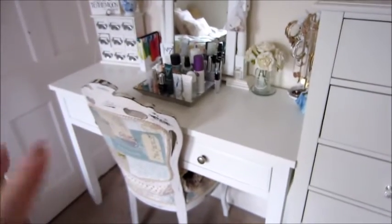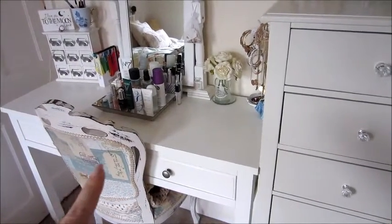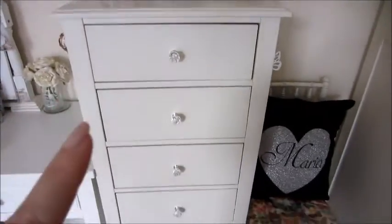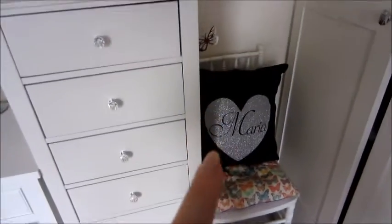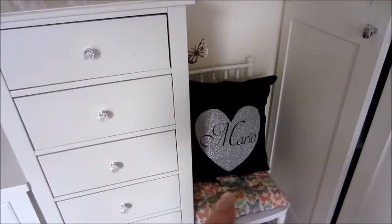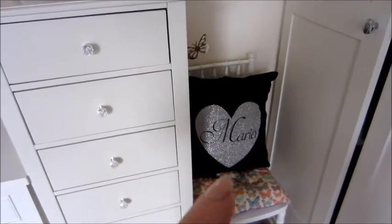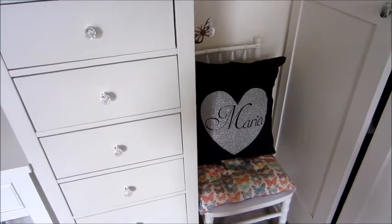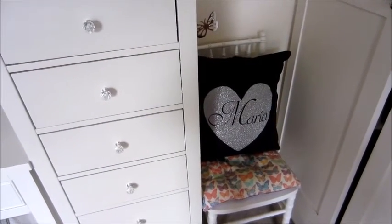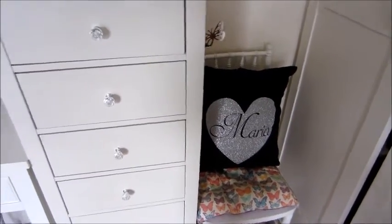Over here you can just see Harry and his dog. These are my two drawers — these do have makeup in as well, but the majority of my makeup is stored in here, so each drawer is like a different section. Over here this is where I sit on the floor, and my cushion that I get asked an awful lot about — my gorgeous friend Rachel bought it for me for Christmas two years ago. It's glitter and sparkly and everything I could wish for. Unfortunately the place she got it from no longer exists, so I can't help with that one.